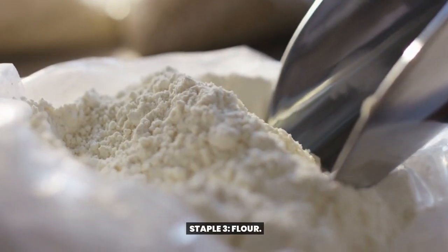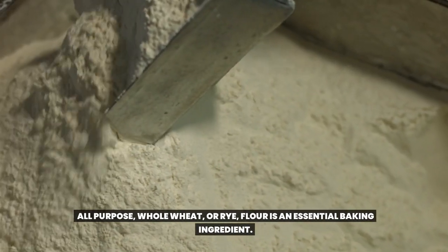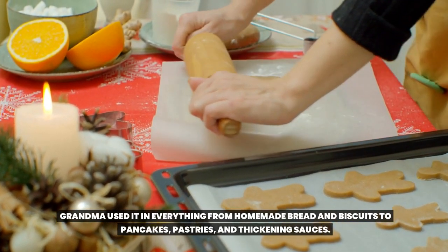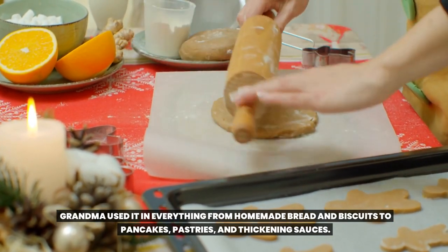Staple 3: Flour. All-purpose, whole wheat, or rye — flour is an essential baking ingredient. Grandma used it in everything from homemade bread and biscuits to pancakes, pastries, and thickening sauces.